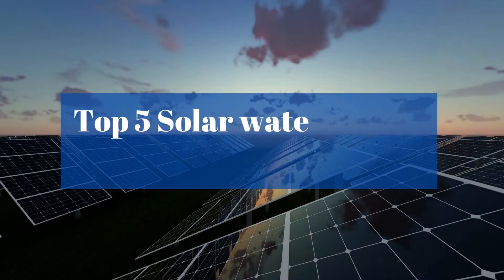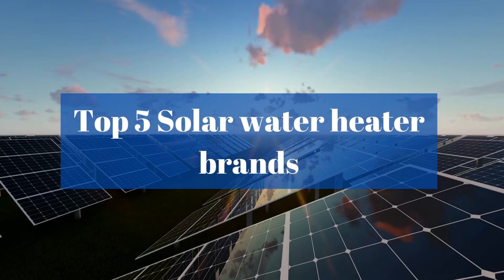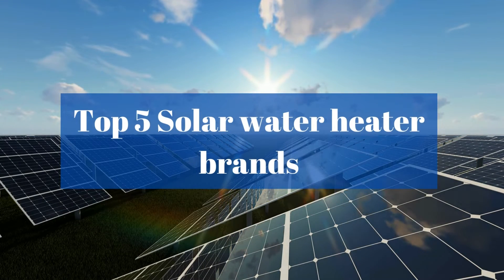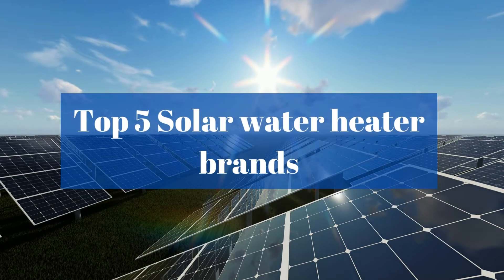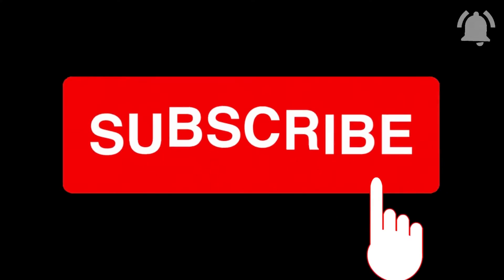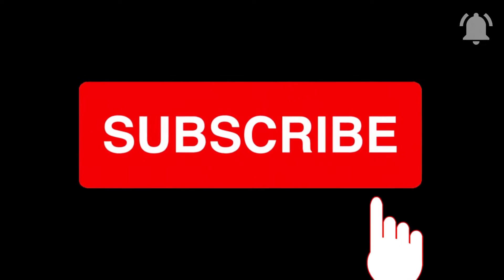Hello everyone, I am Noor and today I am going to disclose the top 5 solar water heaters available in India. We are going to rank the brands on a few points and factors which we will be discussing further in this video. If you haven't subscribed to our channel, please subscribe and stay updated with the latest updates on the solar industry.